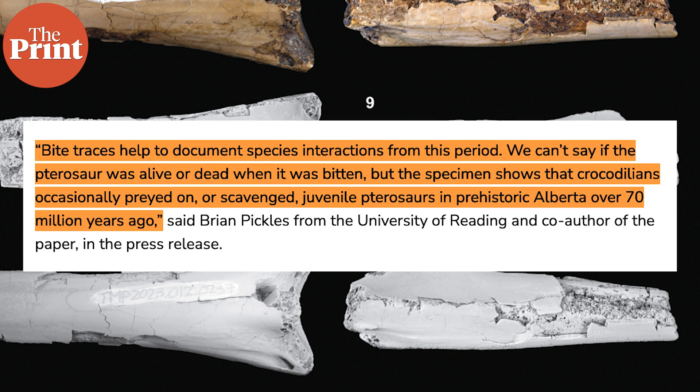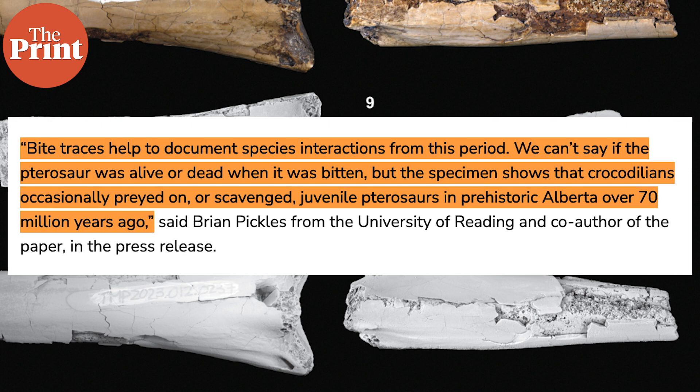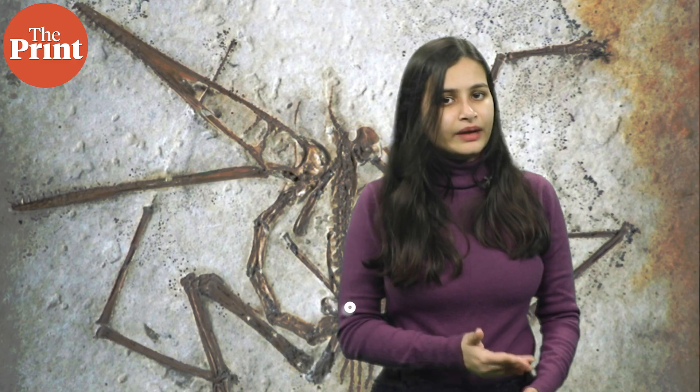Scientists do say that it won't be surprising if it's found that pterosaurs were part of the primary diet of crocodilians in that period in history.